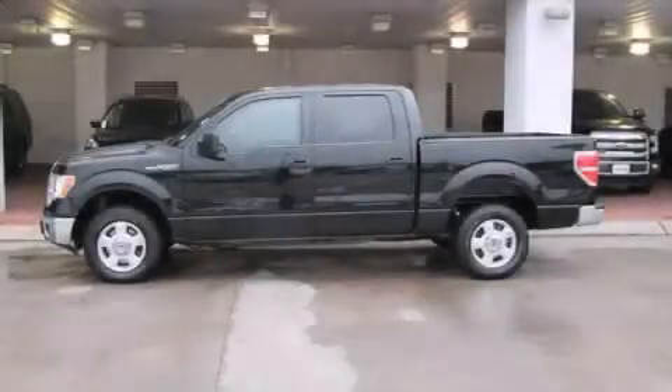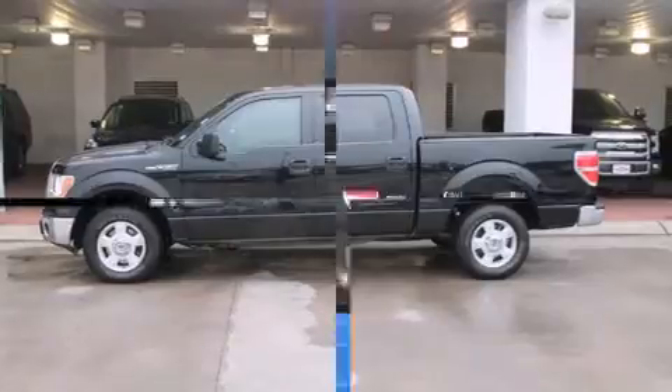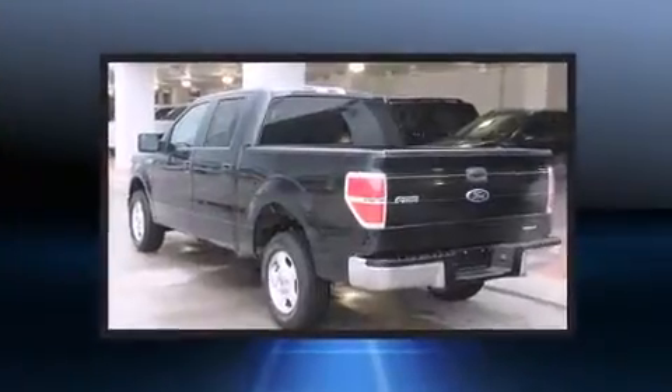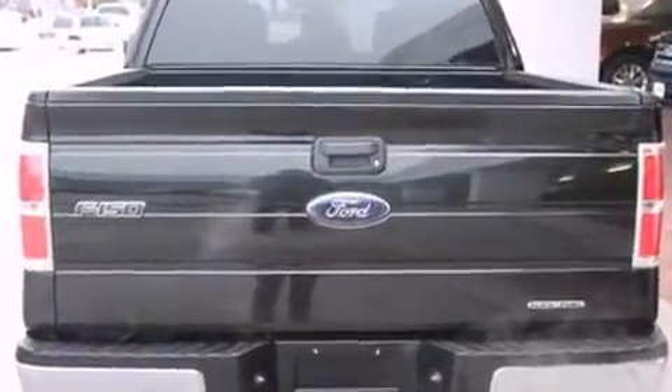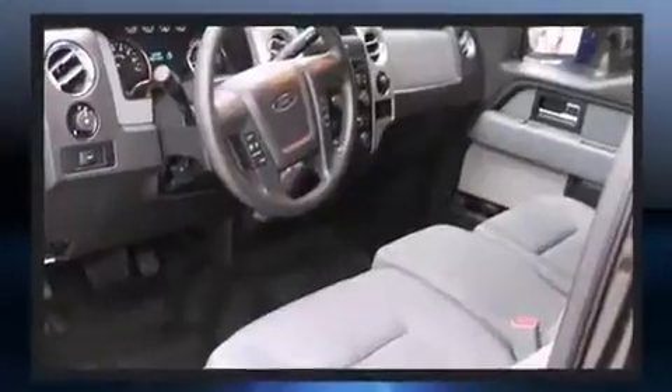Take command of the road in the 2014 Ford F-150. With less than 20,000 miles on the odometer, this vehicle proves competitive in its price class based on its condition and value. It features an automatic transmission, rear-wheel drive, and a 5-liter 8-cylinder engine.